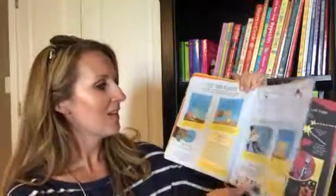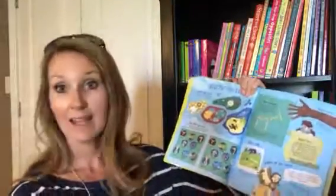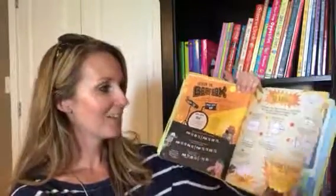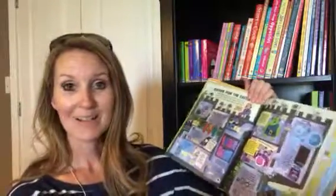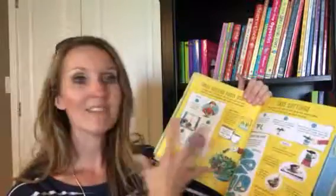It also has things like how to test your senses — it just goes on and on. You can imagine how much fun kids would have pulling out a new activity from the Never Get Bored Book, especially in the summertime when you hear those words. And a lot of these are educational too, so it's not just like playing a video game. Thanks for watching!